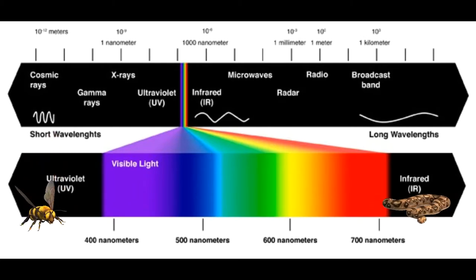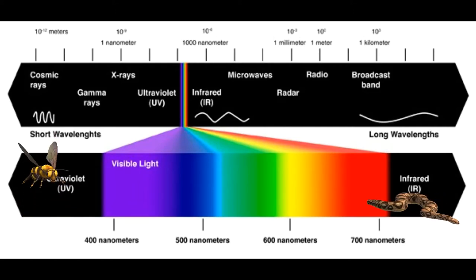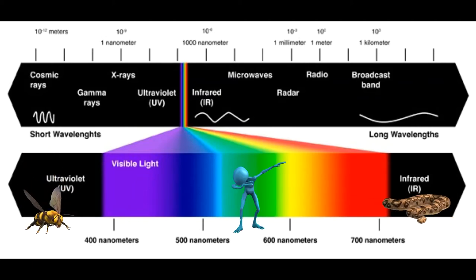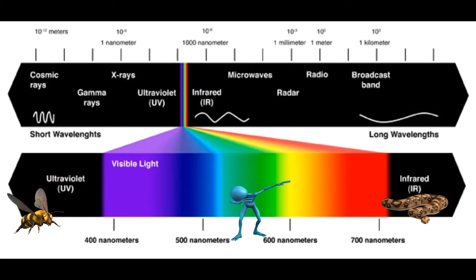Some animals, like bees, can't see those infrared waves, but they can see the other end — all those ultraviolet waves that we also can't see. But all the colors that you and I can see are in that visible light spectrum, that area with all the rainbow colors.